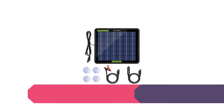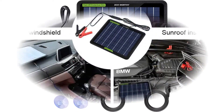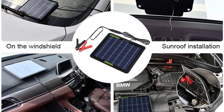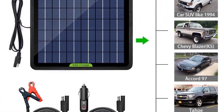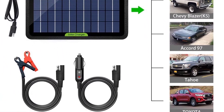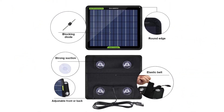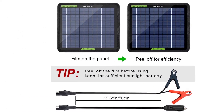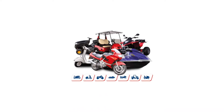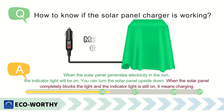Number 1: ECO-worthy 12-volt 5-watt Solar Trickle Charger. Eco-worthy is a popular brand known for inexpensive 12-volt solar battery chargers. This is the most budget-friendly choice, ideal for cost-conscious consumers. It has a 5-watt maximum power output and measures 8.7 x 7.5 inches. It supports car, motorbike, boat, and snowmobile batteries.